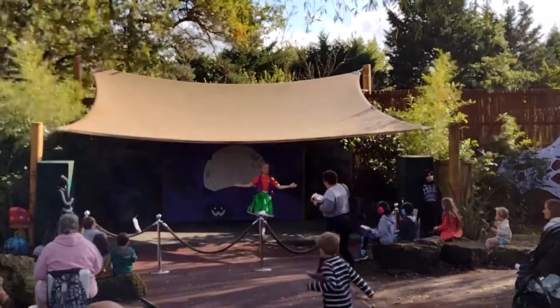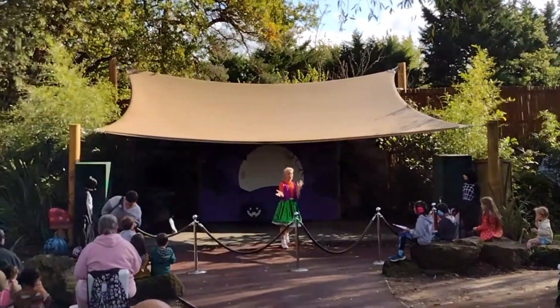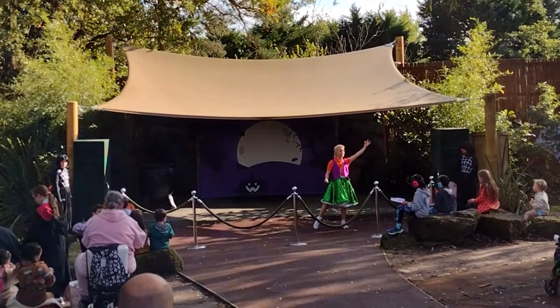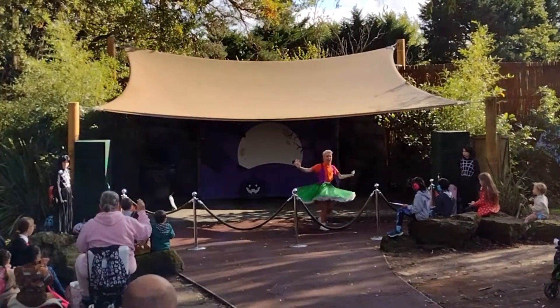Hello everyone and welcome to the mini stage here at Chester's World Adventure Resort. My name is Ali and we are about to welcome a very special and very magical guest. I'll give you a clue as to who she is: she has a tall pointy hat, a bow in her hair, carries a wand and flies through the air.